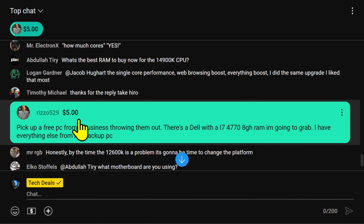Coming back to chat — Rizzo529, thank you very much for the super chat, your support is greatly appreciated. You mentioned picking up a free PC from a business throwing them out — a Dell with an i7-4770 and eight gigs of RAM. I can't argue with free. However, let me offer you a warning: the fourth gen chips are completely and absolutely unsupported at this point.